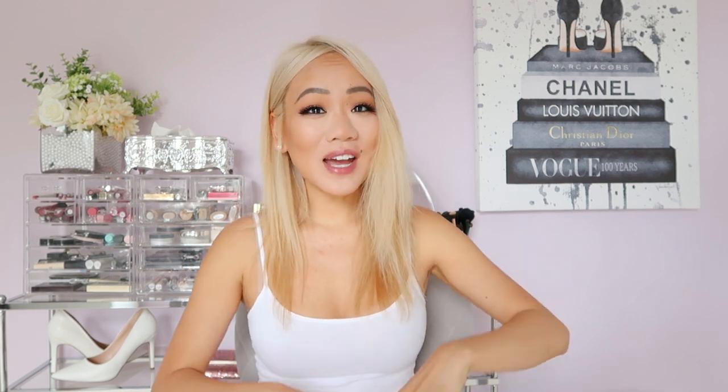So that was my Zaful haul! I hope you guys enjoyed it. I will definitely link everything down below in case you want to check anything out. If you enjoyed my video and my content, don't forget to subscribe, thumbs up, and comment. I hope you guys have a wonderful fabulous day and I will see you guys in my next video. Bye!